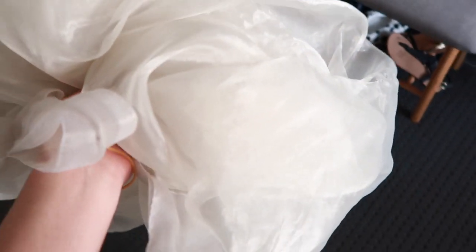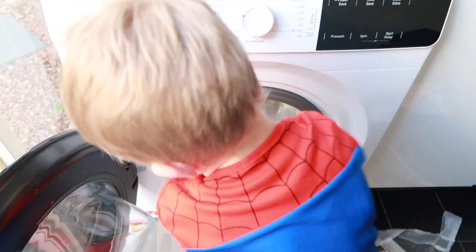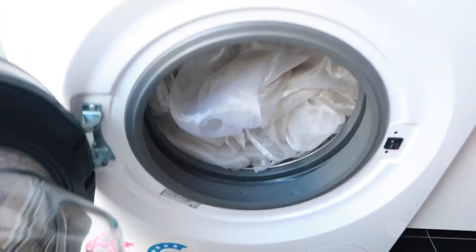My camera just didn't record, so I actually recorded myself taking the curtains down but it didn't save. This is us putting them into the washing machine — this gets rid of a bulk load of dust, but not only that, it makes the windows look so much brighter and fresher.